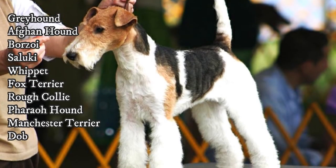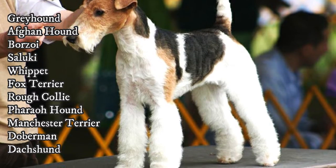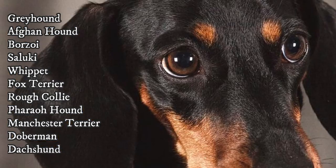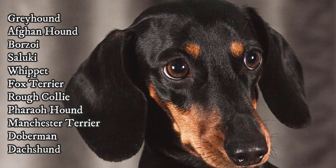In sighthounds the long skull is most visible, but dogs like the Fox Terrier, Rough Collie, Pharaoh Hound, Poodle, Manchester Terrier, Doberman, or Dachshund also have a slightly longer skull and can be included in the dolichocephalic breed group as well.